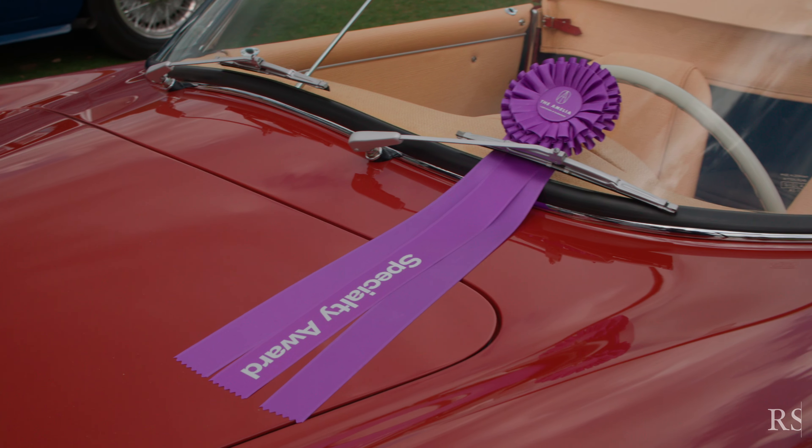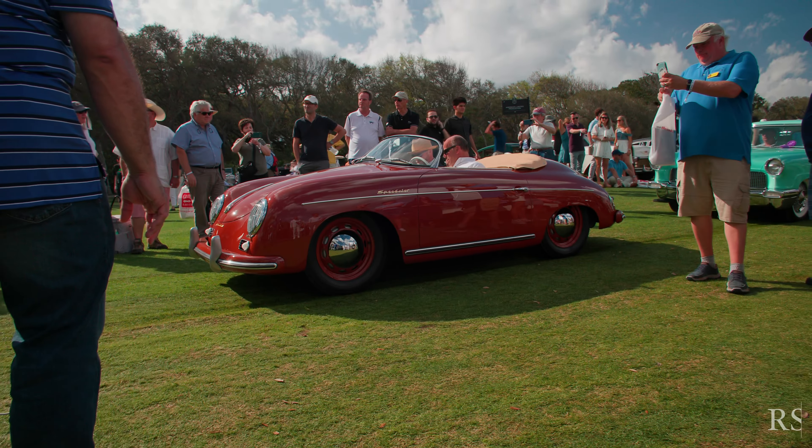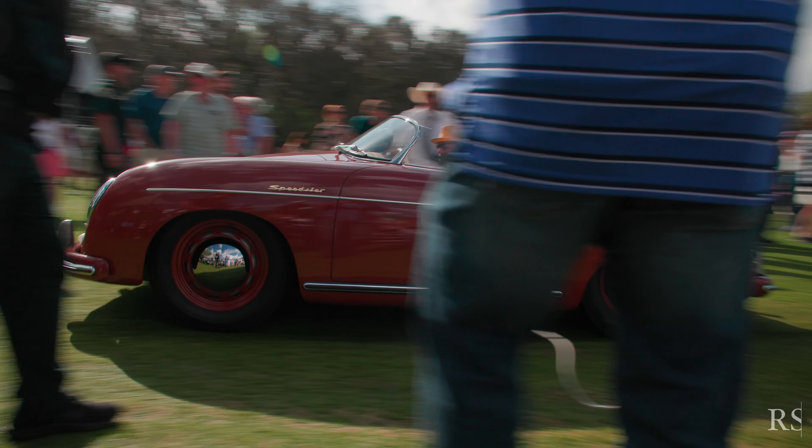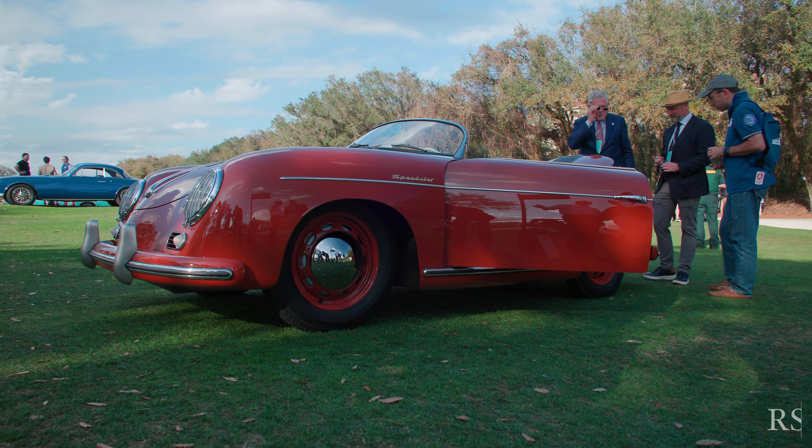My first impressions of the car — I was kind of blown away at the attention to detail. I've been looking at these cars for a long time and this car was above and beyond anything else that I had really looked at very closely.